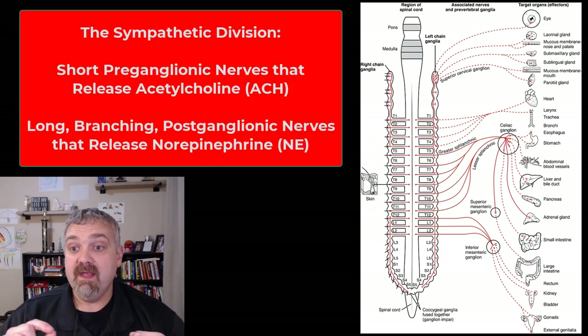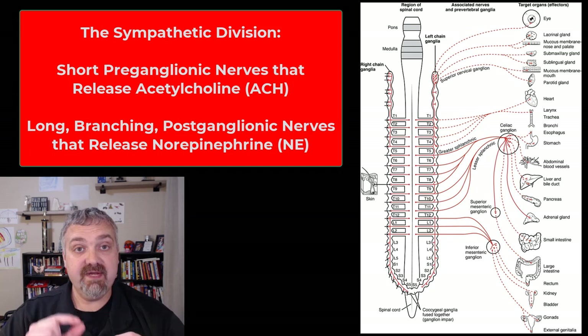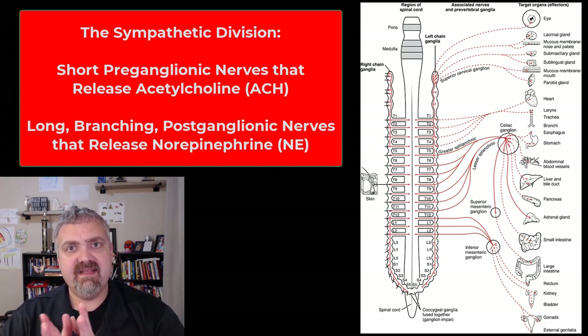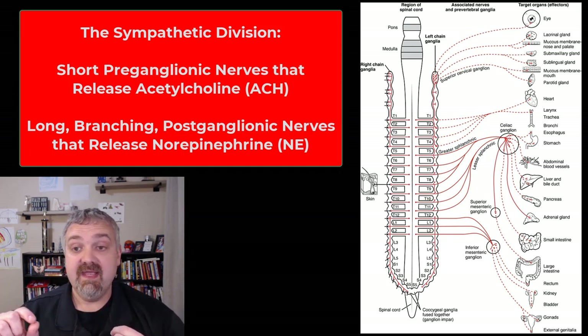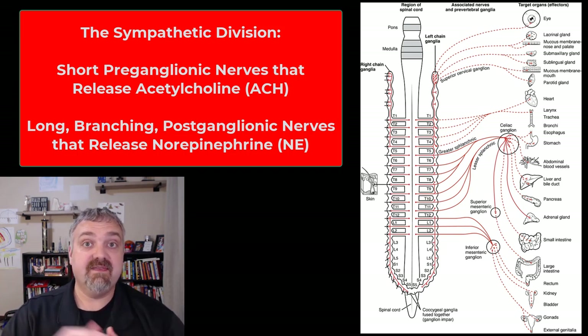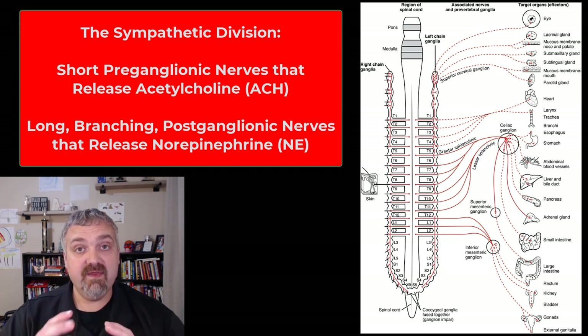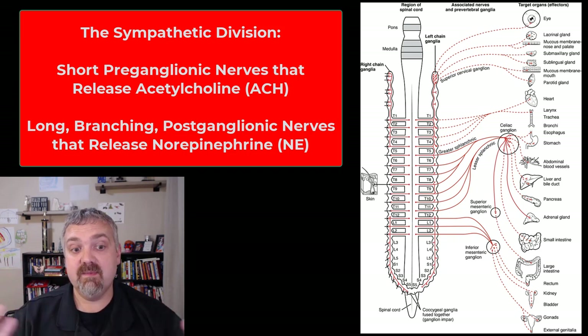As I mentioned in the overview video, the first nerves — the preganglionic nerves — are very short. They synapse in those ganglia very close to the spinal cord, and they release the neurotransmitter acetylcholine. The postganglionic nerves are very long, and as they travel, they diverge and spread out. So one preganglionic neuron can actually lead to the stimulation of two dozen or more ganglionic neurons — one stimulus leads to a huge, complex, coordinated response all over the place.